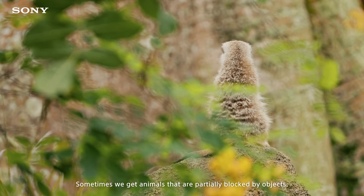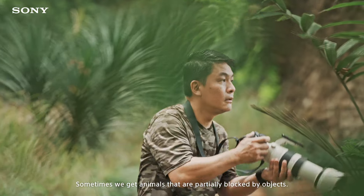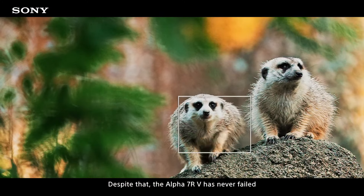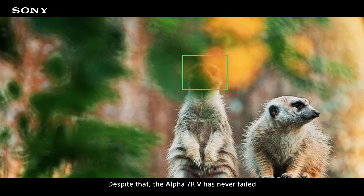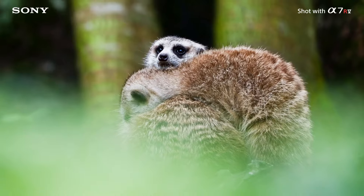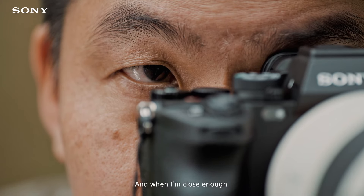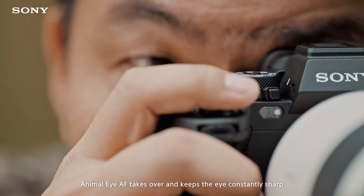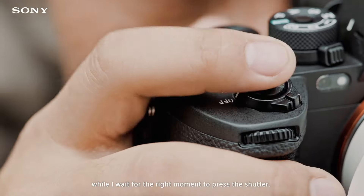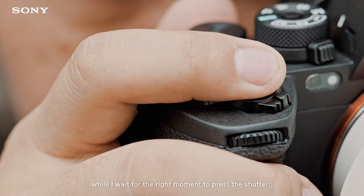Sometimes we get animals that are partially blocked by objects. Despite that, the Alpha 7R V has never failed to detect the subject. And when I'm close enough, animal AI AF takes over and keeps the eye constantly sharp while I wait for the right moment to press the shutter.